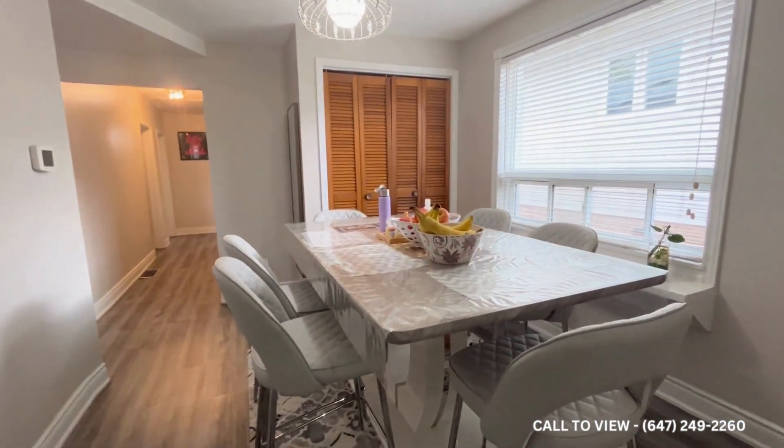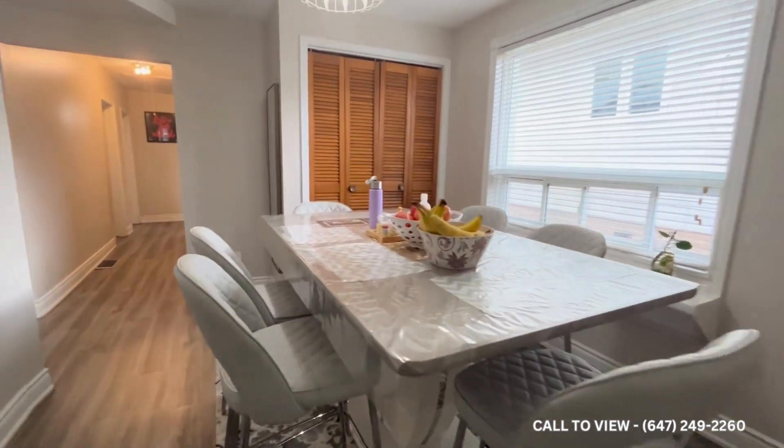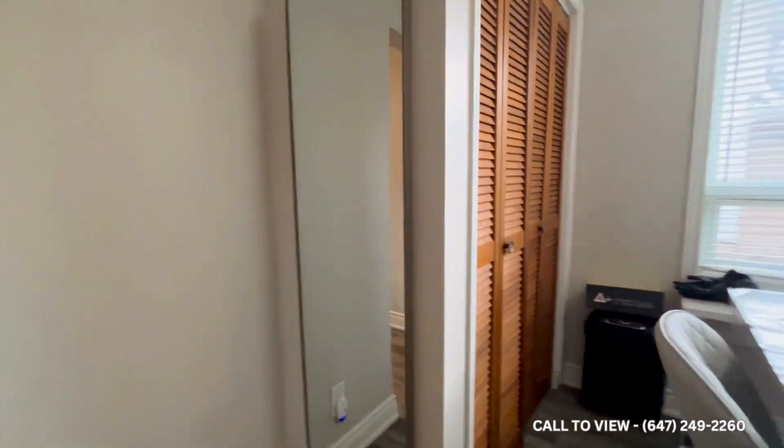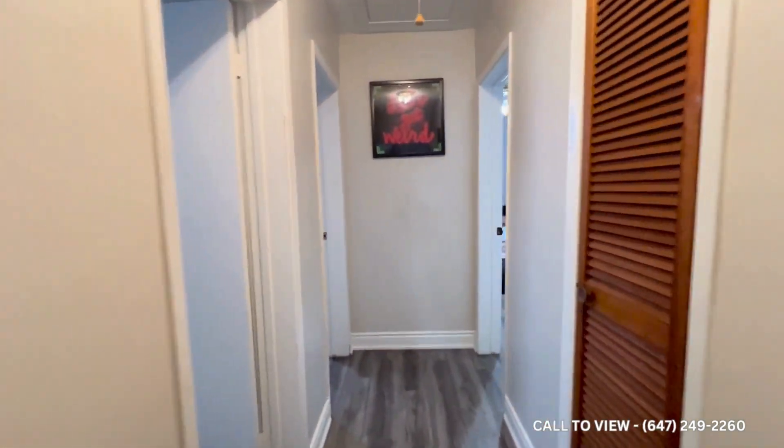Moving forward, they have a separate dining area. So the living area is spacious, the dining area is spacious, and the kitchen is spacious. This is a very nice, neat, and clean spacious detached house.